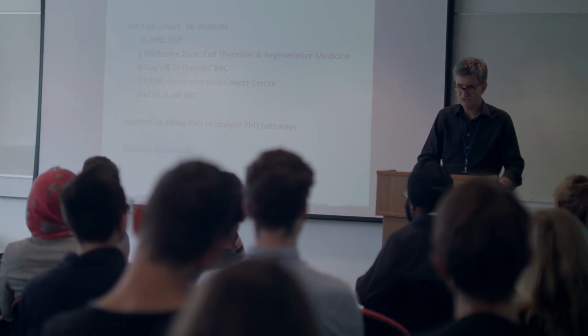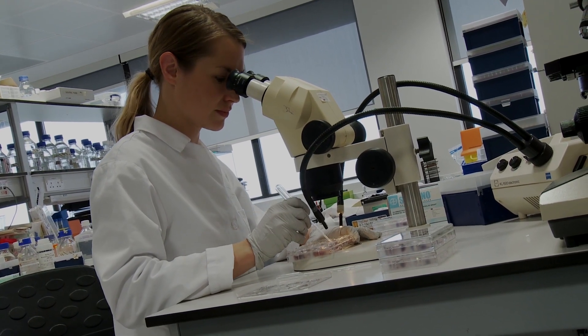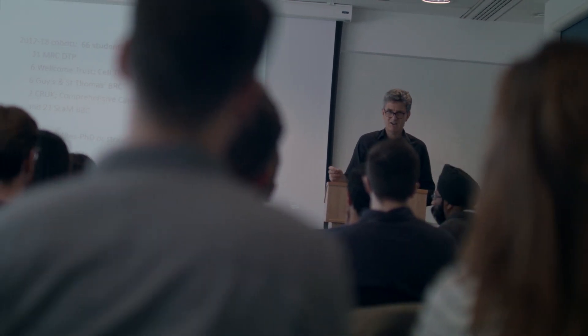The King's DTP is a dedicated PhD training and educational program that captures the full breadth of our biomedical science endeavour at King's. We offer projects that span from fundamental discovery science all the way through to clinical trials and more applied research, with increasing industrial links. Our DTP is unique in that we offer both a Masters in Research and PhD pathway as well as a straight PhD training pathway.